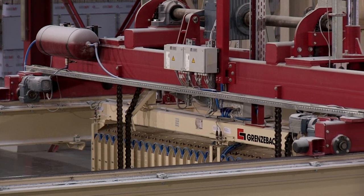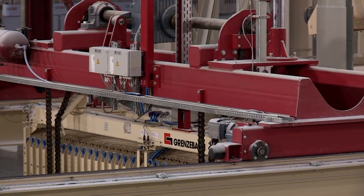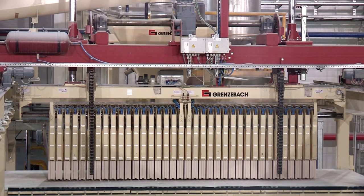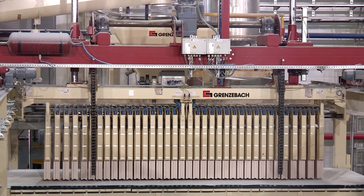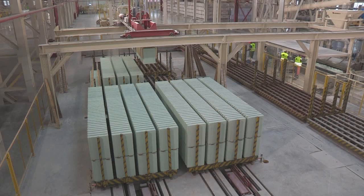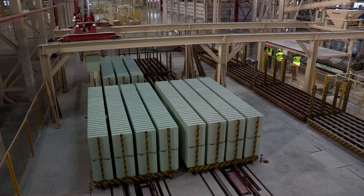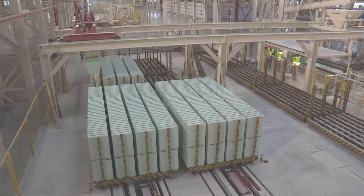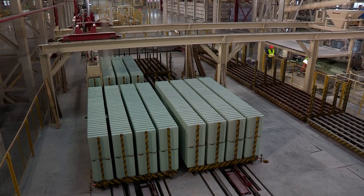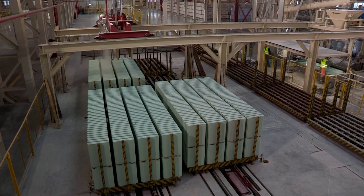Our customers can rely on our advice and support in all these matters. All our plants are tailored to our customers' individual requirements — be it in hot regions where the blocks can be dried in the open air, or in other regions where production is possible only with a dryer. In addition, the customer can choose between fully automatic and semi-automatic production lines.